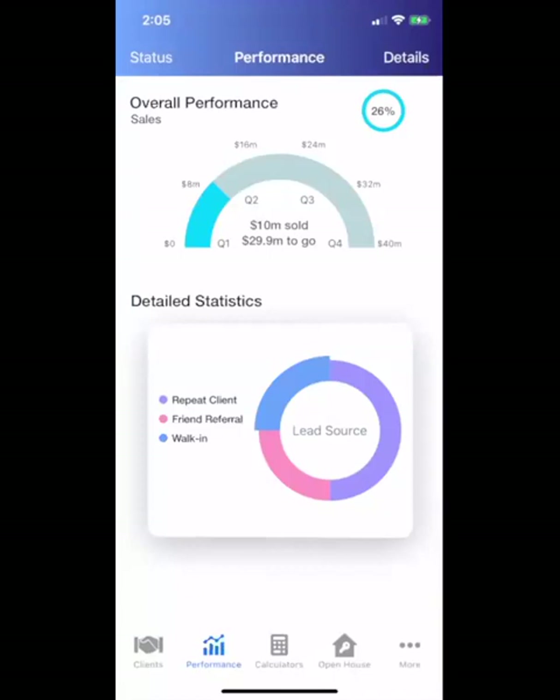So what does Stacks do? Stacks helps agents close more deals with goal setting, performance tracking, CRM, open house sign-in, automated communications, and handy shareable calculators for mortgage, closing costs, and ROI — including cap rate and cash on cash.